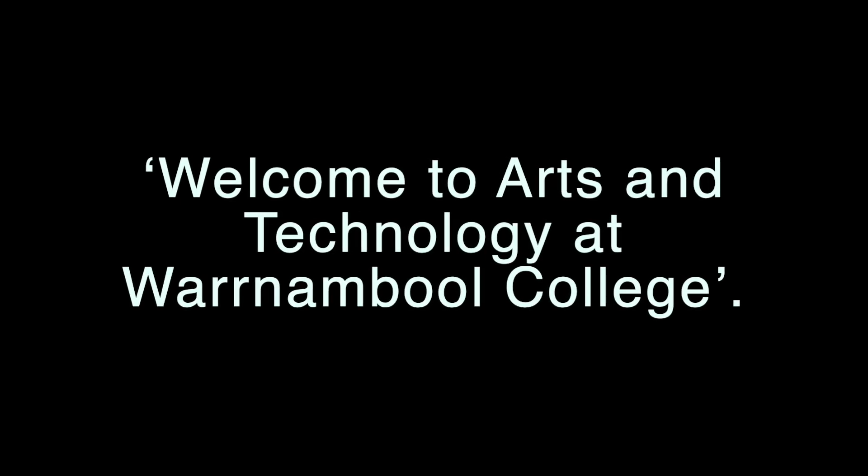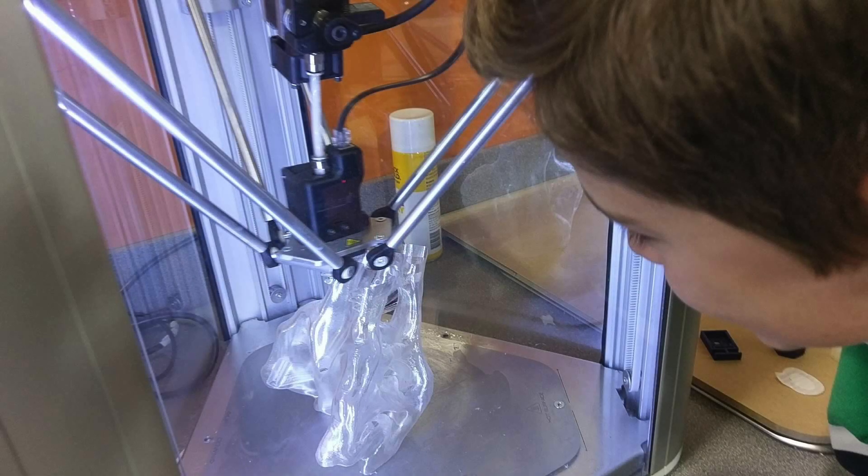Hi, Dwayne Collinson, Learning Area Leader of Arts Technology at Warrnambool College. Since the earliest cave paintings, the history of art has evolved in tandem with developments in technology. The best example of this is 3D printing.